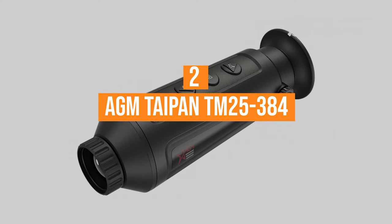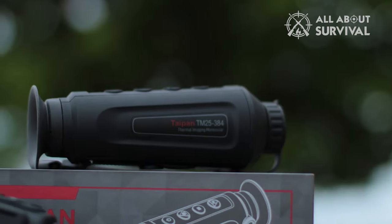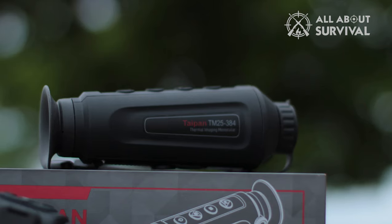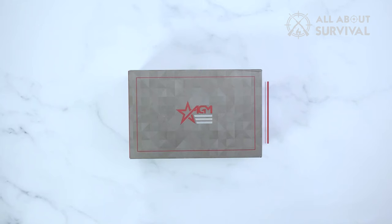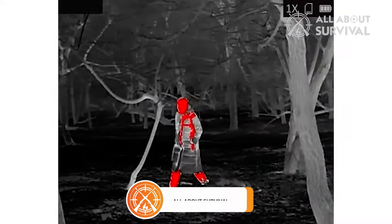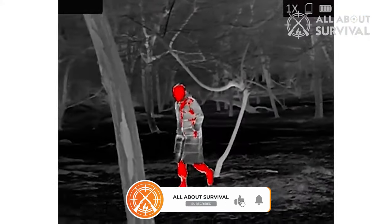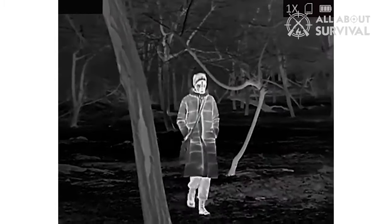Number 2. The AGM Taipan TM25-384. With its 2.5x magnification and ability to detect heat signatures up to 1,290 yards, the AGM Taipan TM25-384 is the best thermal monocular for hunting hogs and coyotes. Long-range hunters who put the miles into tracking and monitoring big-game behavior will appreciate being able to work through fog and see in the dark.